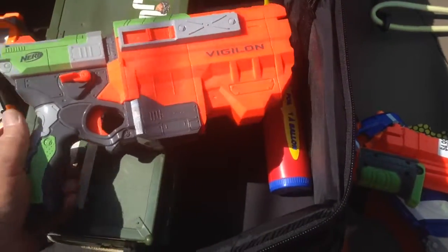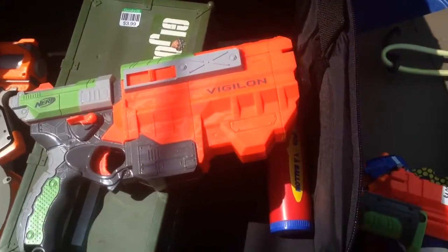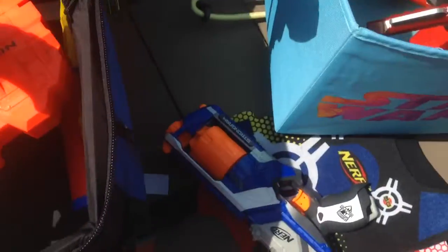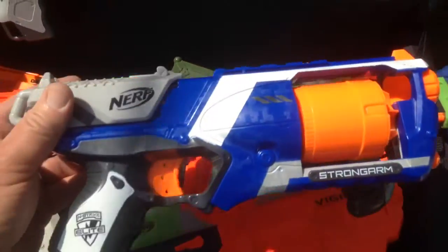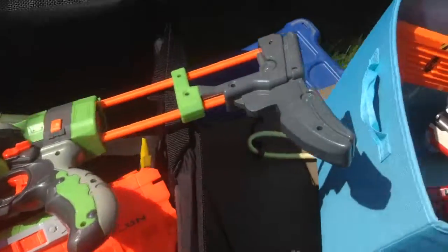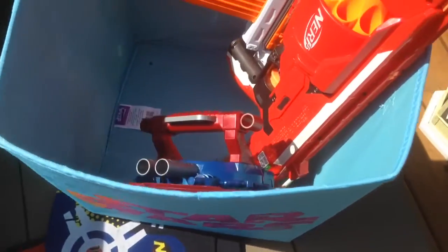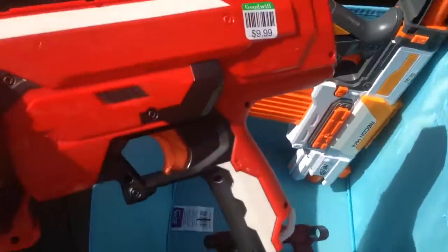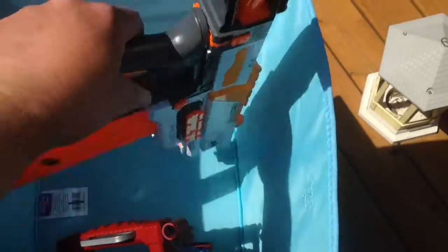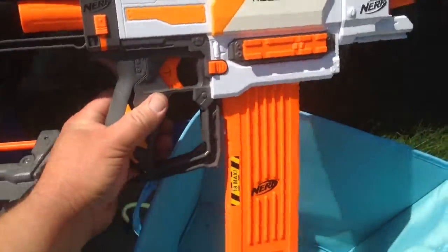Now that Vortex is back, we have a Vigilon, a complete Praxis, and a Strongarm — we'll probably give that one away or put it in the loaner bin. A couple of Dark Tag vests we're going to turn into holsters or armor or something, a Mega Rotofury, a Recon Mark II with the wrong magazine, but I won't hold it against it — an 18 Mag is just fine with me.